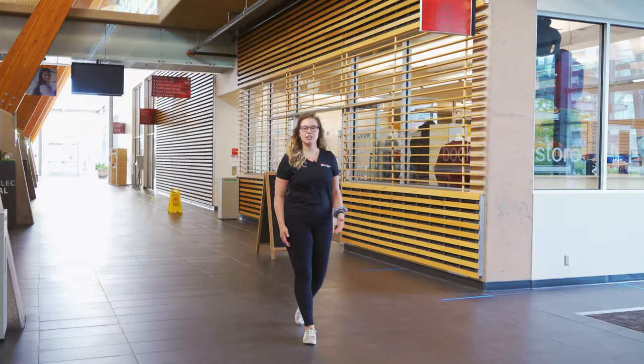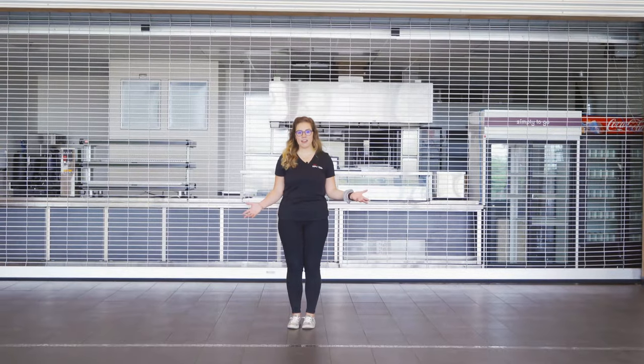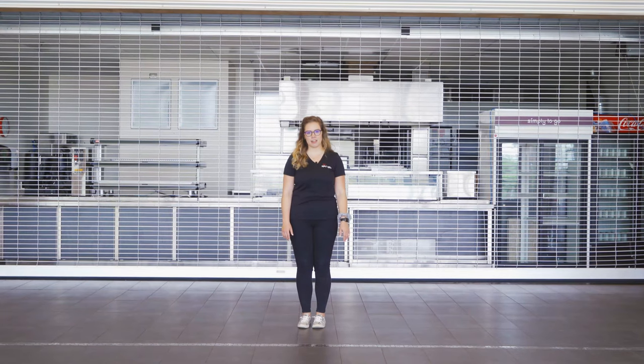While our student services look a little different right now, please make sure you're checking online if you do have to come to campus. Now let's head over to our cafeteria, where you can grab a bite to eat or all the coffee your heart could desire.